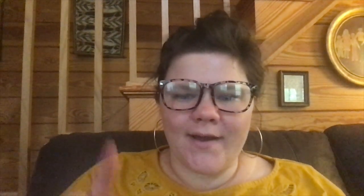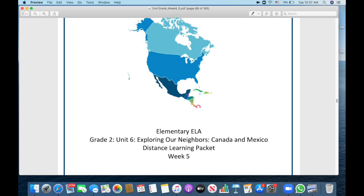Today we're going to look at the DCPS Week 5 packet for ELA — Week 5, Day 1. Dig through to the middle of your packet, past all the work you've already done for Week 4, and look for the page that says Distance Learning Plan, Grade 2, Week 5. Make sure you see that 5. Then get to the page that has a map of North America and says Elementary ELA, and at the bottom it says Week 5.